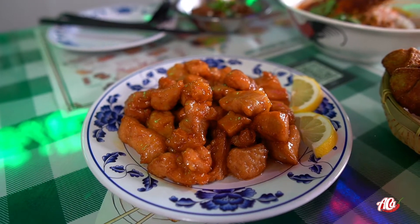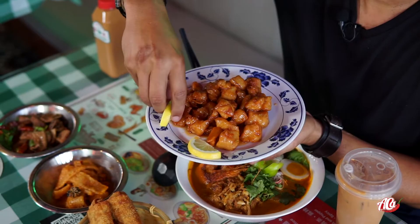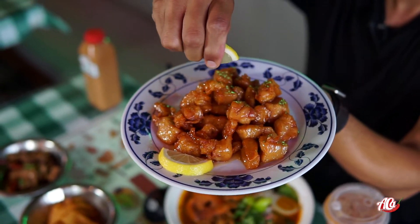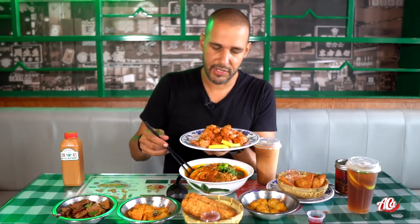So it's time to check out the orange chicken. Let me grab some of the lemon or lime — I never remember which one is which. Let's see if I can get some of that on there. There we go, time to dig in.